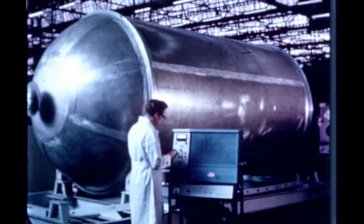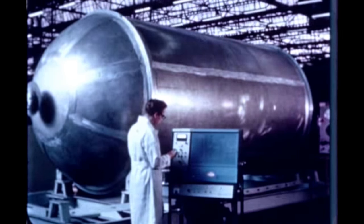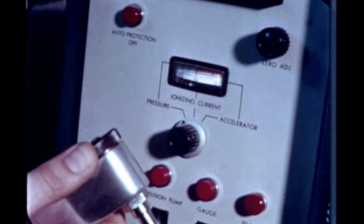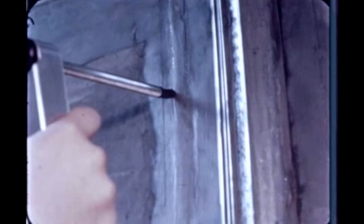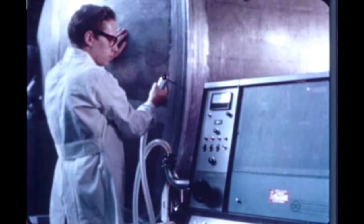Quarter-scale liquid hydrogen test tank number two was delivered to S&ID's Downey facility on December 31st by the subcontractor. Later, the tank was pressurized with helium at 7½ PSIG, and each weld seam was checked with a mass spectrometer leak detection probe. No leaks were detected.